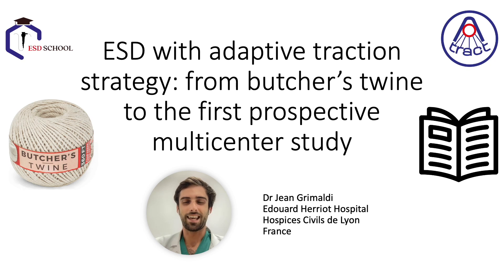Hi, I am Jean Grimaldi, an endoscopy fellow at the Edouard-Hérier Hospital in Lyon. During the summer period, we wanted to talk to you about adaptive traction strategy in ESD, from its first version using butcher's twine to the latest scientific publications, and in particular our prospective multi-center study.